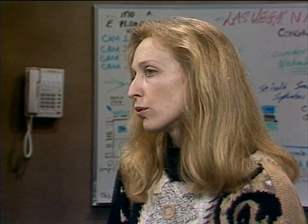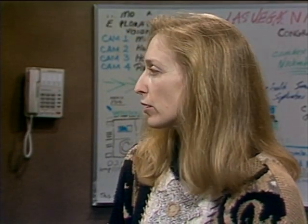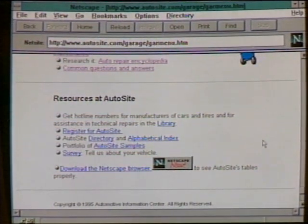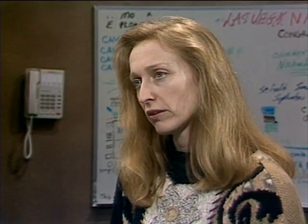AutoSite has a user survey where people can send in responses, and a help section where people can send questions about any part of the site. AutoSite makes money by selling complete reports on new and used cars. So if you wanted to find out about that Corvette, you could go in and buy a full report from them. Autosite on the web.